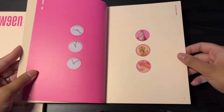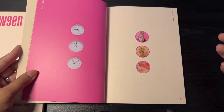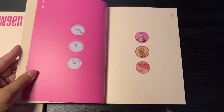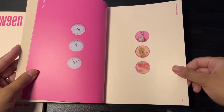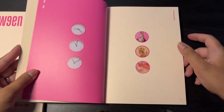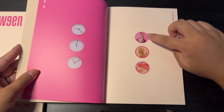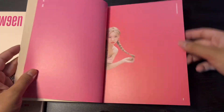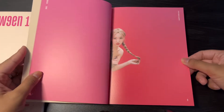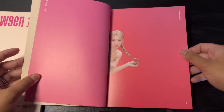I think it's adorable how the archived version photocards have members posing with the animal or fruit that resembles them. Like, for example, Momo and the peach, Jungyeon with a puppy, Nayeon with a rabbit, Mina with a penguin. I thought that was just super clever and really adorable how they included that in this concept.